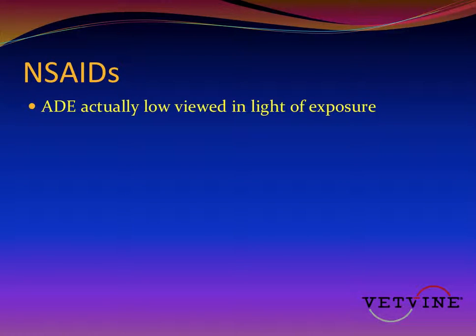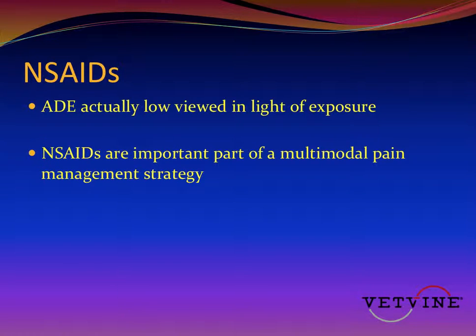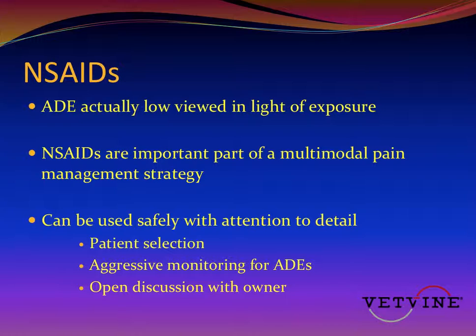When viewed in the light of consumption of non-steroidal anti-inflammatories, the percentage of adverse drug events is actually fairly low. NSAIDs are an important part of a multimodal pain management strategy, and it's estimated that over 1 million tablets of aspirin are consumed each hour in the world. NSAIDs can be used safely with attention to detail — in particular appropriate patient selection, aggressive monitoring for adverse drug events, and open discussion with the owner about the potential for side effects, what to look for, and leaving that door open for the owner to raise concerns about anything going on with the animal. These are the most important things to using NSAIDs safely in small animal practice.